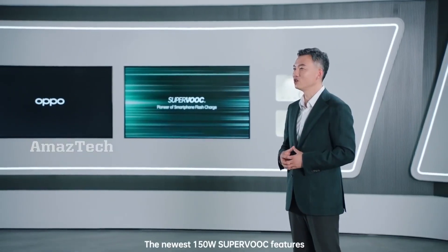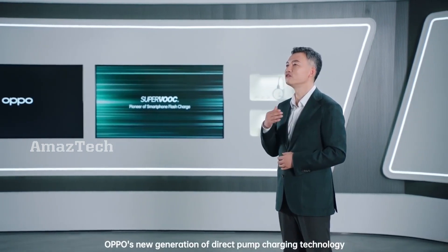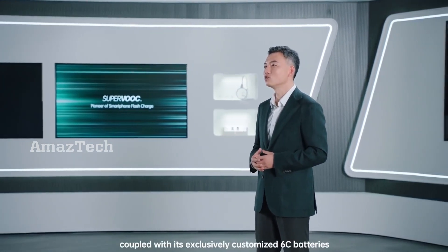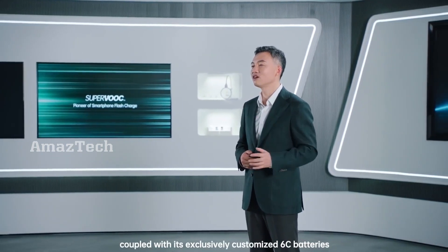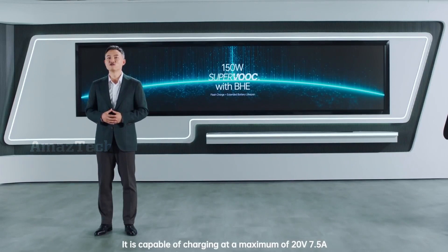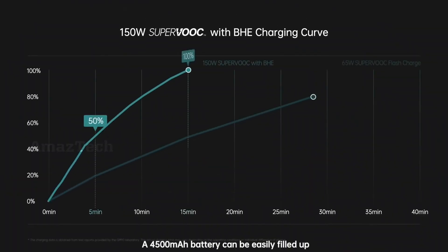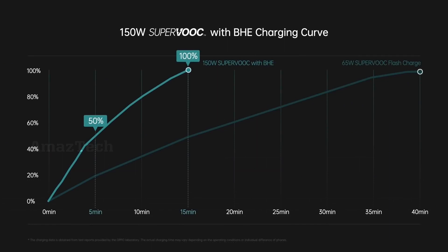The newest 150W SuperVOOC features Oppo's new generation of direct pump charging technology, coupled with its exclusively customized 6C batteries. It is capable of charging at a maximum of 20V 7.5A. A 4500mAh battery can be easily filled up to 50% in 5 minutes and 100% in just 15 minutes.